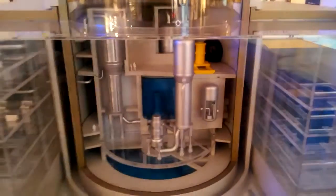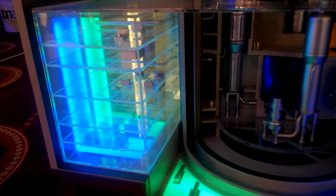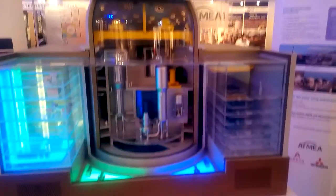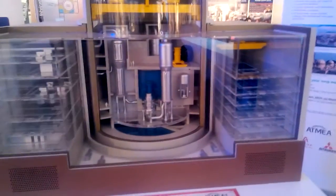The Atmea-1 reactor features three main independent safety trains: one located in Division A, one in Division B, and a third one in Division C. Each train has 100% capacity to provide for the whole reactor cooling needs. In addition, the Atmea-1 reactor has another safety train called Train X, which contributes to safety redundancy and features diversified systems — meaning with different technologies — thus constituting an important countermeasure to common mode failure.